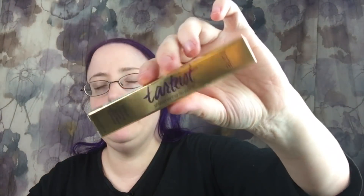Then this is the Tarte Shimmering Lip Paint in Insta Famous. It's really pretty. I got double the color, so I don't need two of these. There is that.